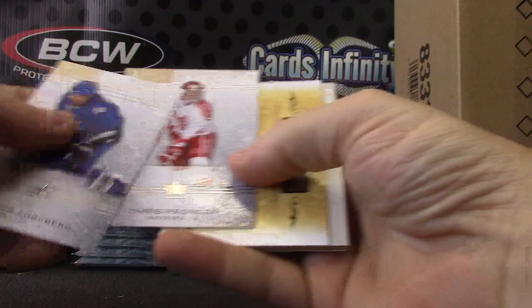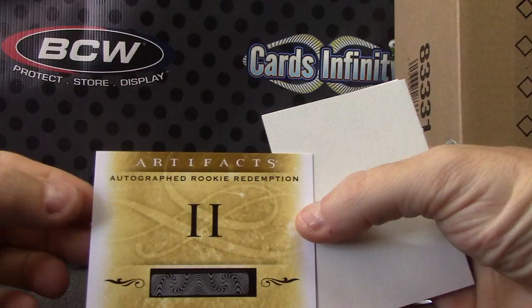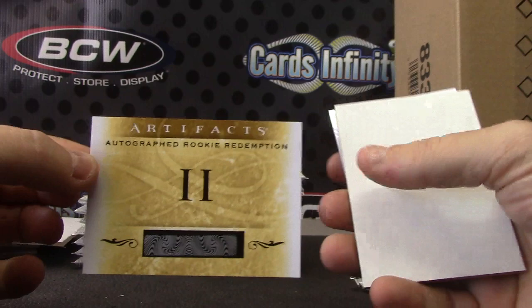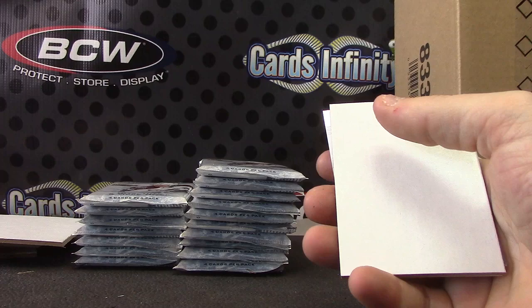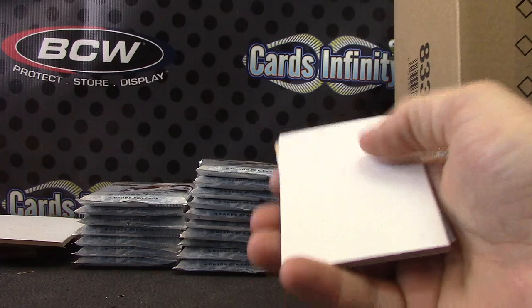Autographed rookie redemption number two. These won't be associated with a team yet, right? We'll randomize this to everyone — is that what most people agree on? I think eventually you'll get a card, but I'm not sure when they tell you who this is. We won't know who that is for a long time — so we're just going to randomize that.